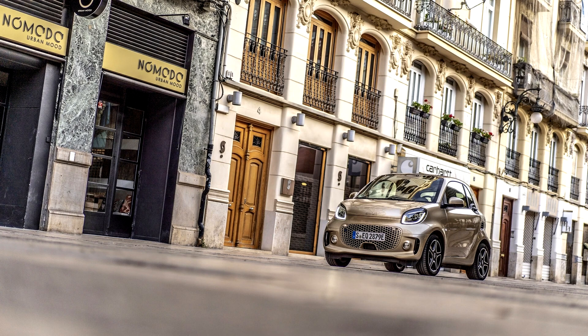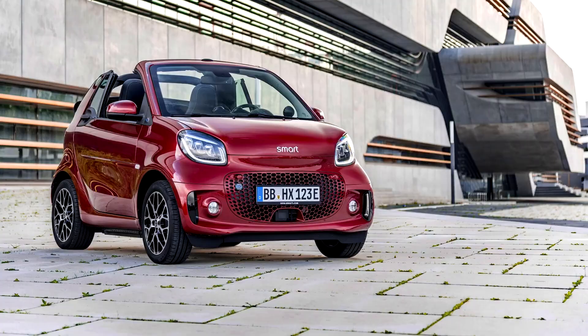Motor Trend reported prior to its introduction that the 3rd generation was to share approximately 70% of its parts with the 3rd generation Renault Twingo.